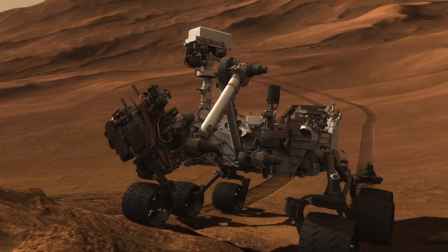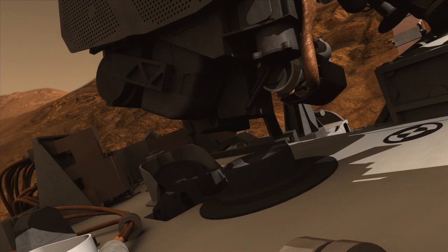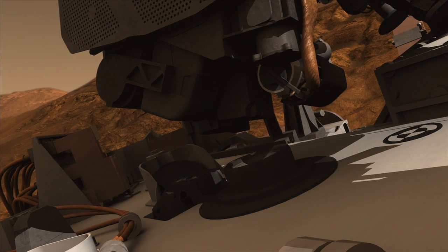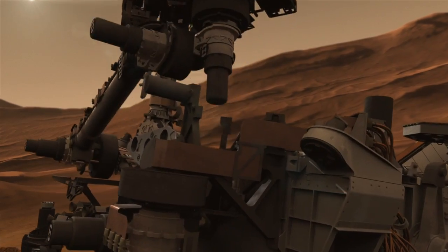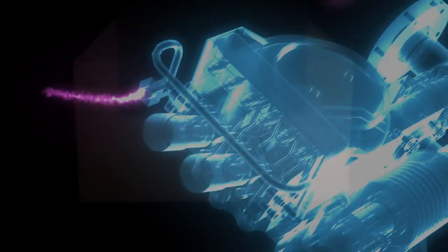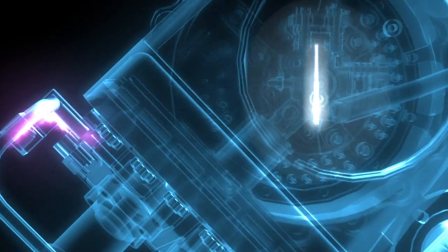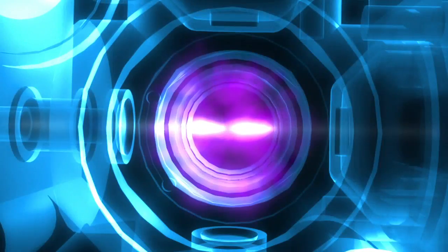MSL will collect a sample — either drill it or scoop up a powdered sample of some sort — and drop that into SAM. It then heats it up really hot and produces a whole bunch of gases that come out of that rock. SAM has three different instruments glued together by a system that moves the sample and gas around and processes the gas.